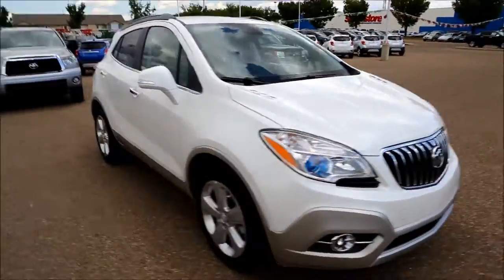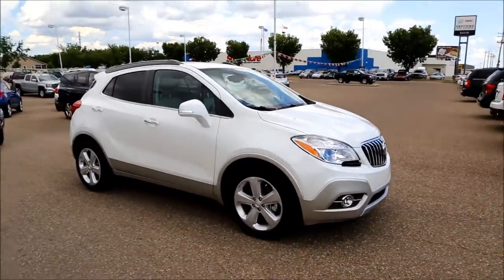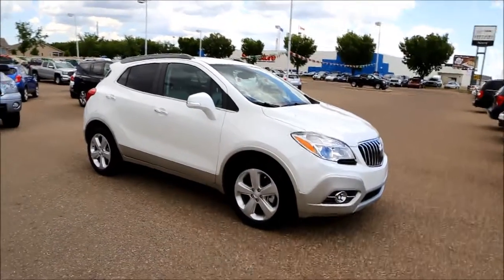This is a 2015 Buick Encore, available here at Davis GMC Buick in Medicine Hat. Come on out and take a look or take it for a ride.